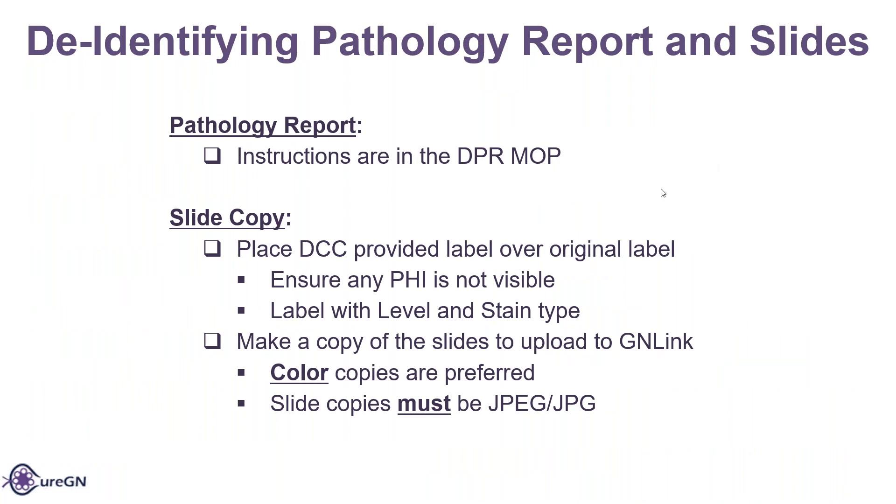For de-identifying the pathology report, the instructions are in the DPR MOP. We're going to talk about the slide copy and how to place the DCC-provided label over the original label and ensure that no PHI is visible. The level and stain are written on the label. You also want to make sure the label is not overlapping or hanging off of the slide or in the frosted area. Then make a copy of the slides to upload to GAN link — color copies are preferred, and slide copies must be in JPEG because those are uploaded into Halo Link.